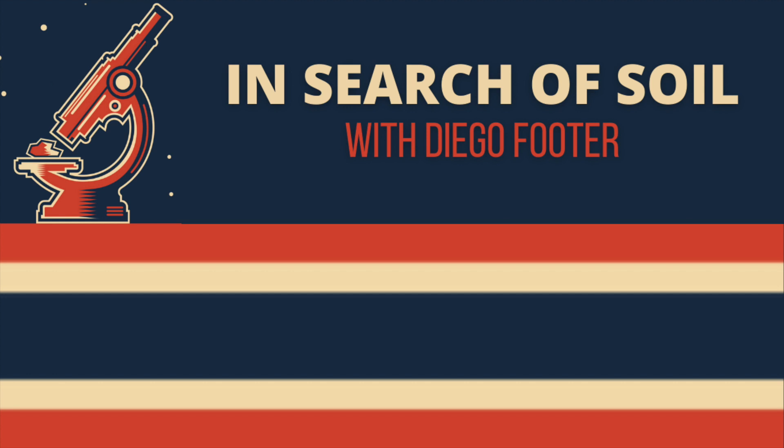Hi everybody, thanks for watching. Subscribe here to get the latest from the show. Also be sure to check out some of the great clips and watch the full interviews right here on In Search of Soil.